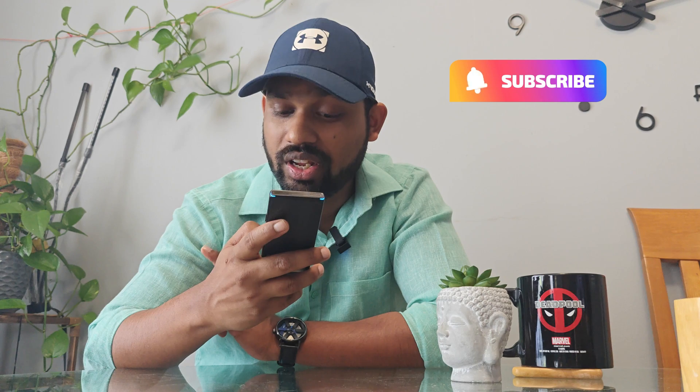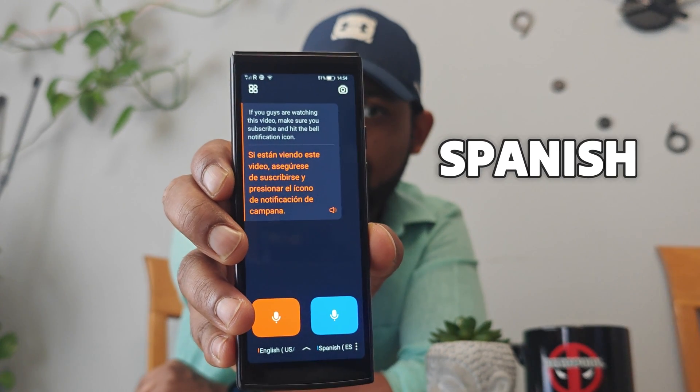If you're in a new country with no network, this device is great. People relying on their phones and Google Translate might get stuck when there's no internet, but this device gives you two years of global data included free — it works anywhere. This was all about the iFlyTech Translation Device. I'll share the buying link in the description below. Make sure to subscribe and hit the bell notification icon. Take care, happy traveling, goodbye!